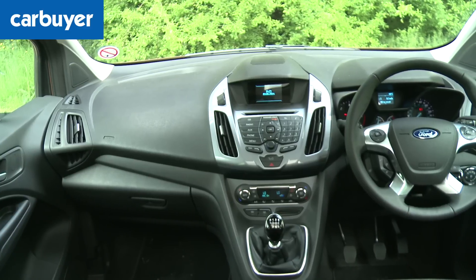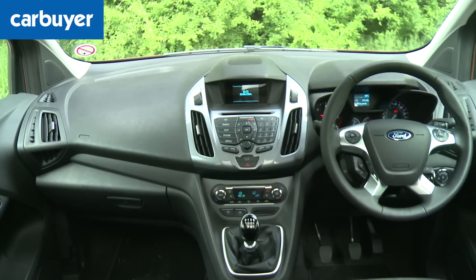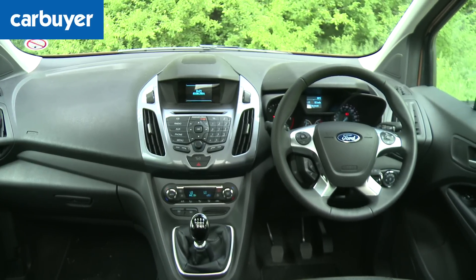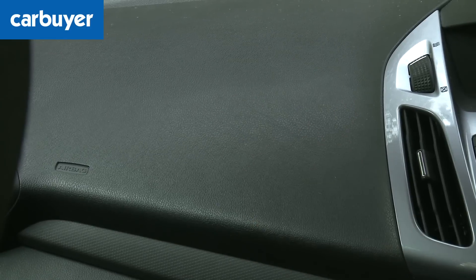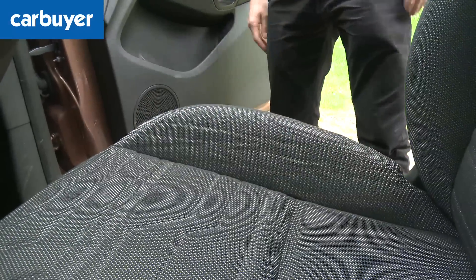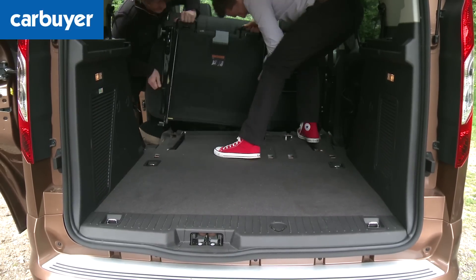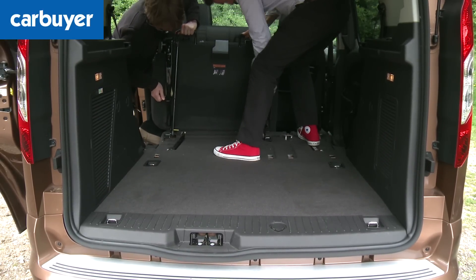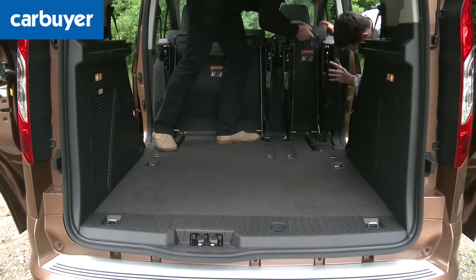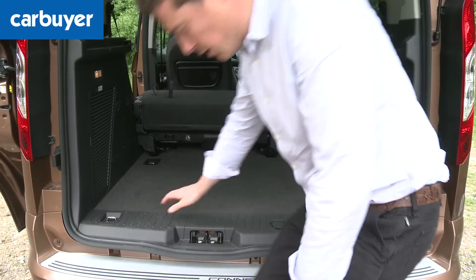This cost-cutting is also evident in the materials. The dash may look similar to Ford's normal cars but there are no plush soft-touch plastics to be found anywhere, while the seats feel rather cheap and squidgy. And what you couldn't see during the boot demonstration was how you need two fully-grown strong men to remove the rear seats because they're just that heavy.